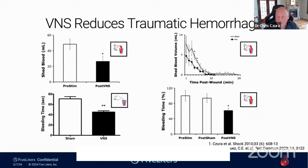Across the top two panels, we're looking at the amount of blood lost from the wound, and we see significant reductions in blood loss in animals that received vagus nerve stimulation, or VNS, compared with animals that did not. In the bottom left, we're looking at bleeding time in mice — how long those mice bleed following injury — and we see about a 50% reduction in bleeding time. We also saw a similar reduction in bleeding time in the pigs as well.